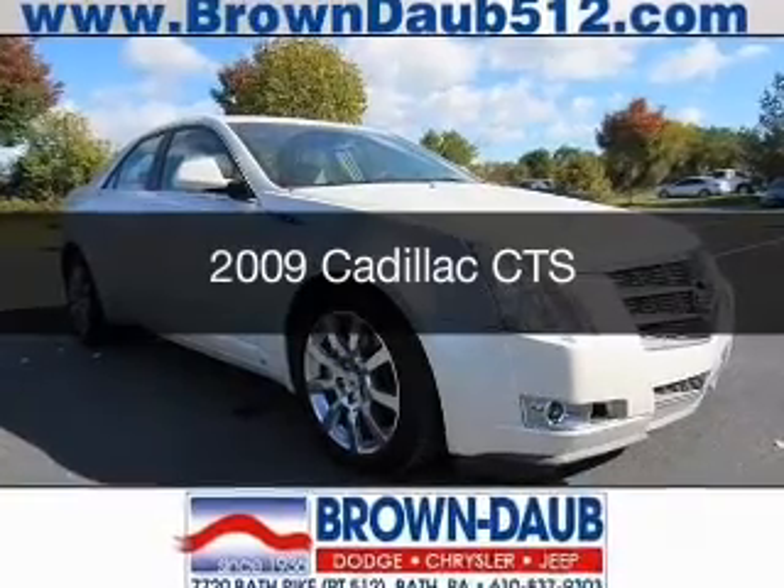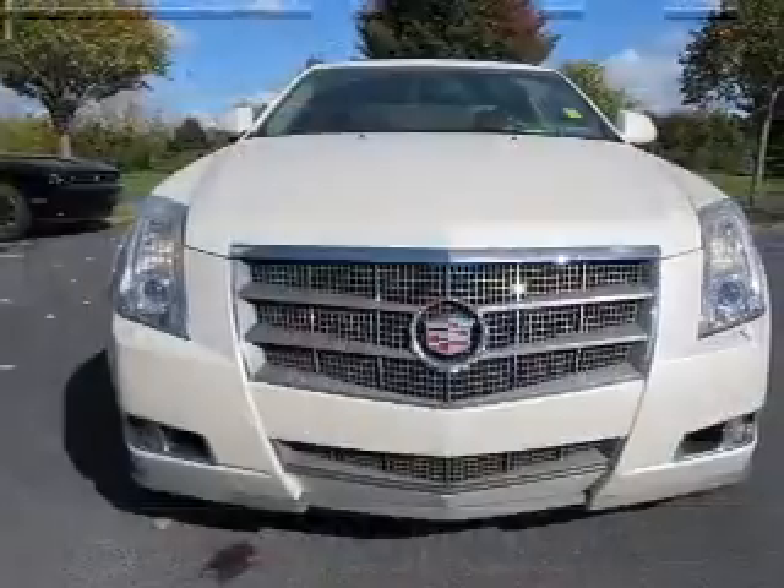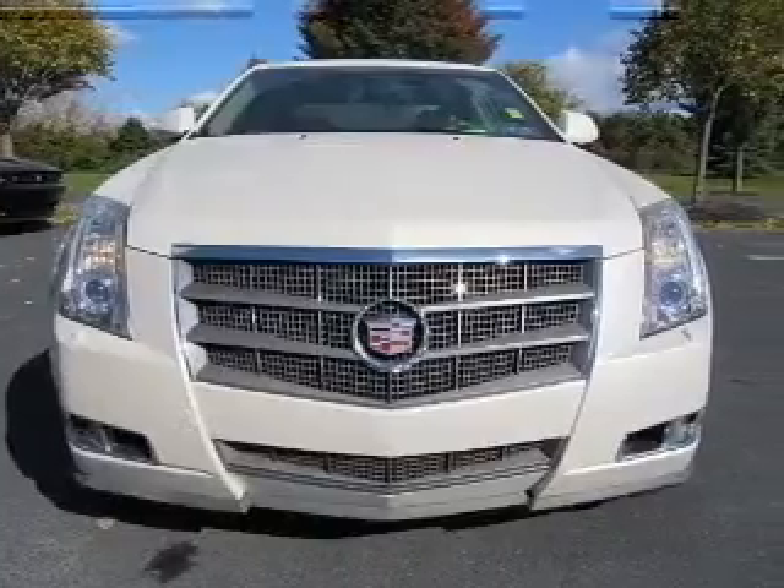This is a used 2009 Cadillac CTS. It's powered by a rear-wheel drive engine and an automatic transmission.